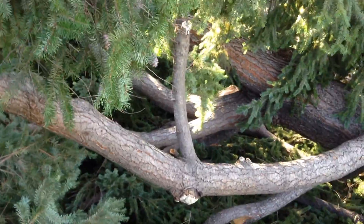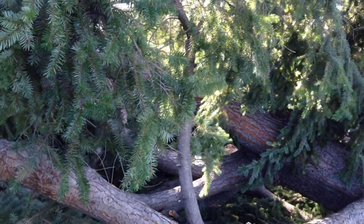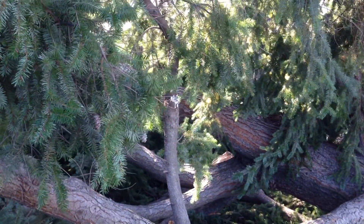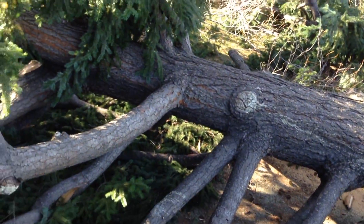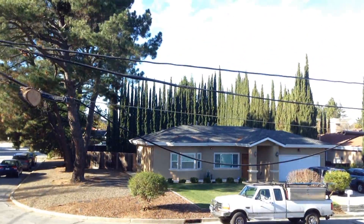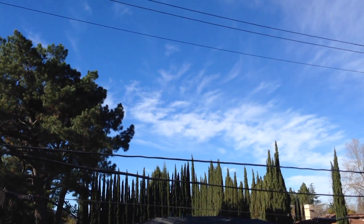This tree was very bushy for a Douglas fir and had multiple tops. I'm guessing it may have been topped at one time, or possibly developed that way. The homeowner indicated to me that this tree was cut into a great big V because of the power line.